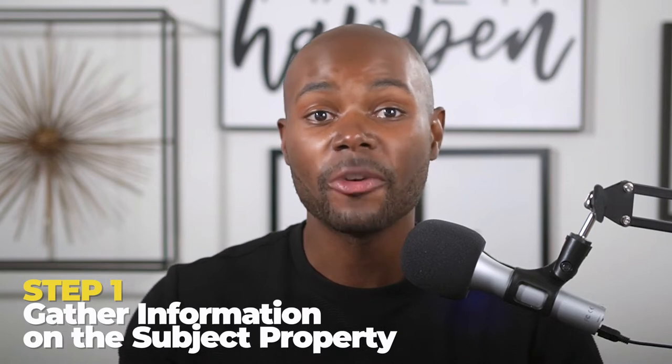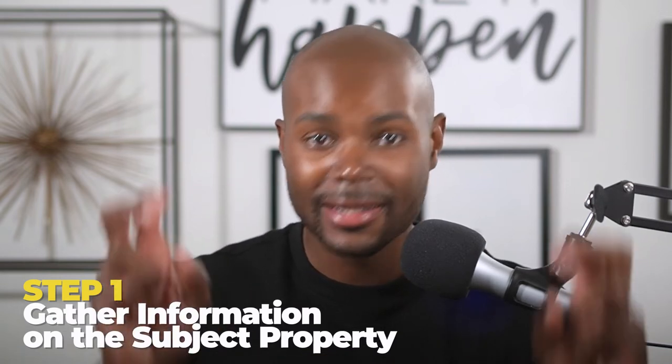So we've defined ARV and shared why it's so important for you to develop this skill. Now let's get into the three steps you need to take to quickly estimate a property's ARV. Step one is to gather information on the subject property — meaning the property you want to estimate the ARV for, which in most cases is the property you're thinking about buying.